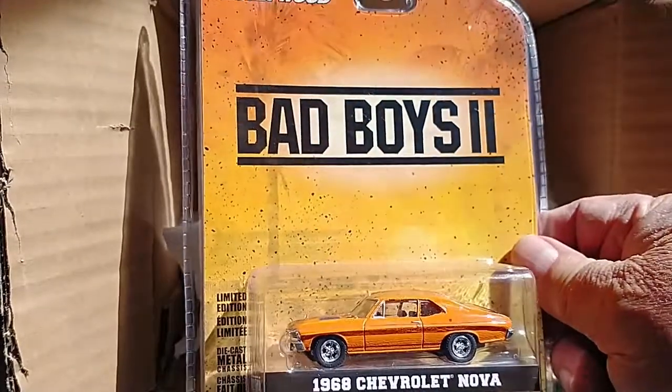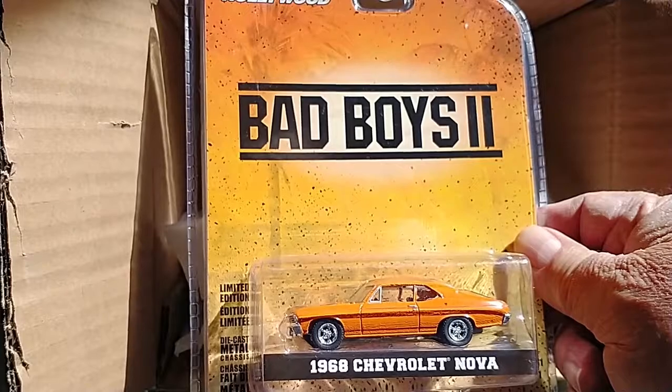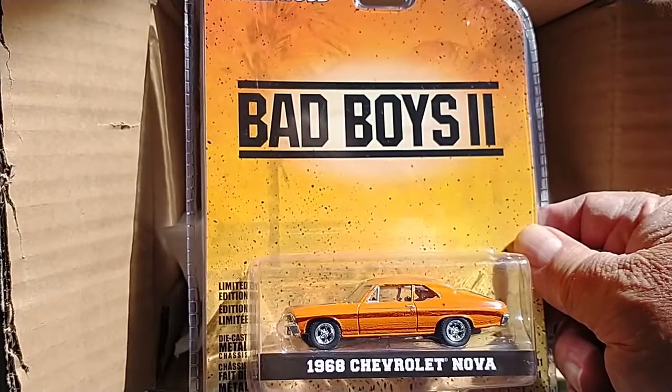Bad Boys 2 looks like another must-see movie for me, because I really like this Nova. 1968 Chevrolet Nova.